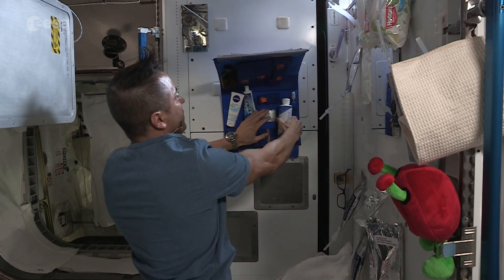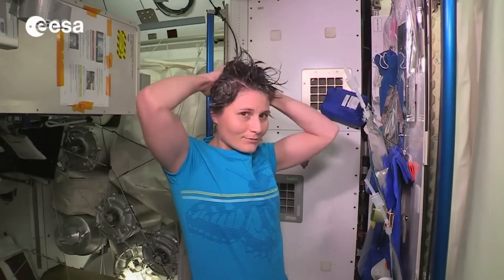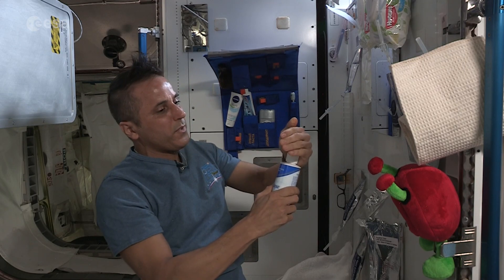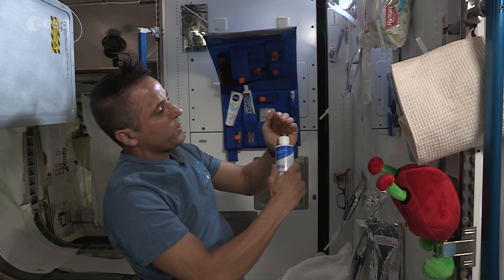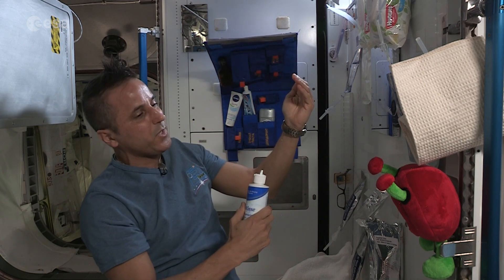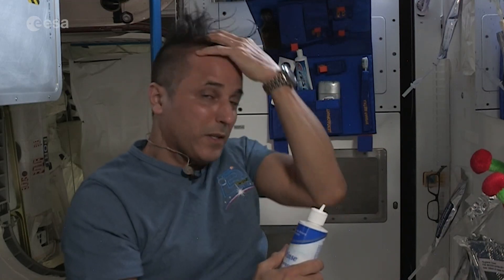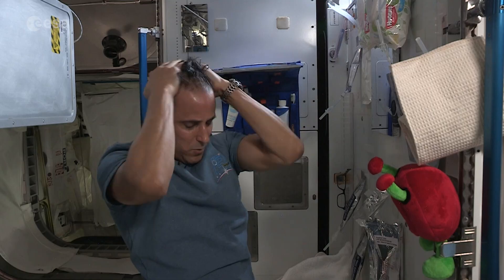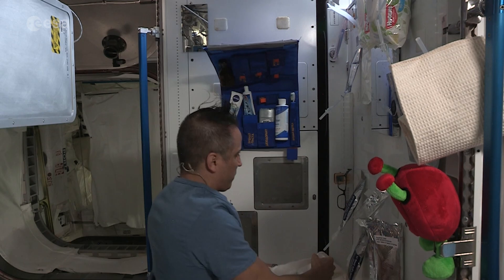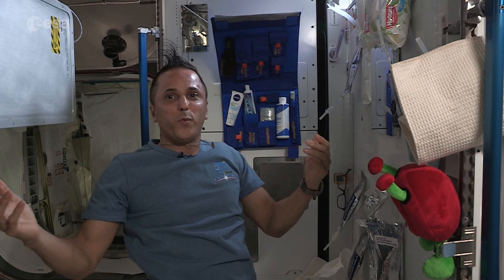Now, washing our hair — we have a couple of different types of no-rinse shampoo. I'll start off by taking a little bit of this and squeezing it into my hand. As you can see, it doesn't float away — the water is sticking to me because of the surface tension. Then you just go ahead and rub it into the hair, work it into your head, and take the washcloth we had to dry it up. Feels good, smells good. Take my brush, and there we go — ready for the day.